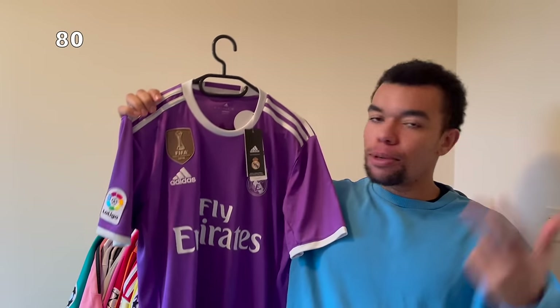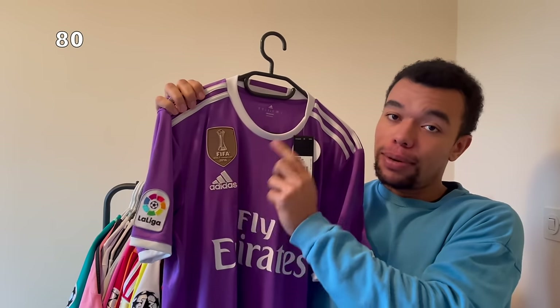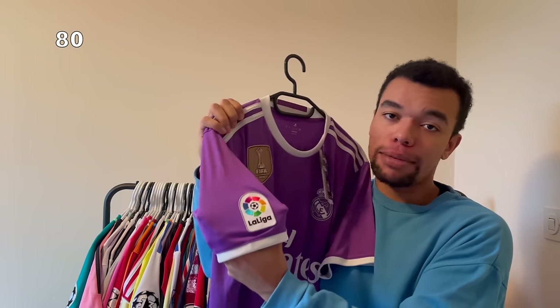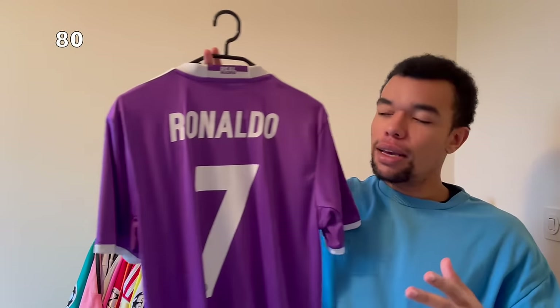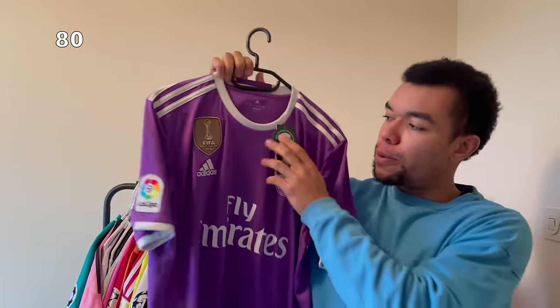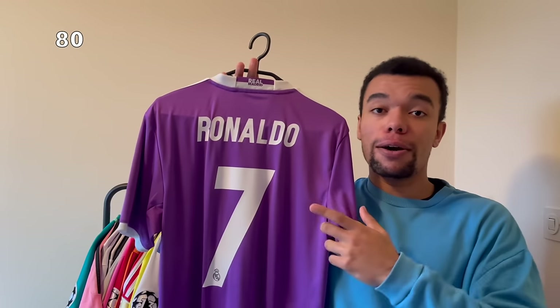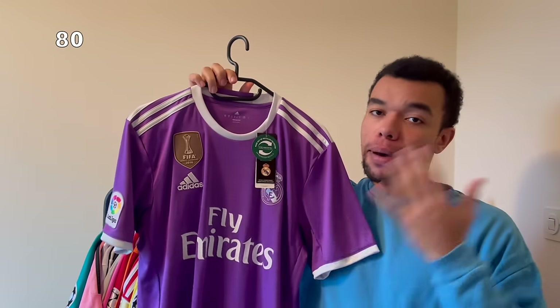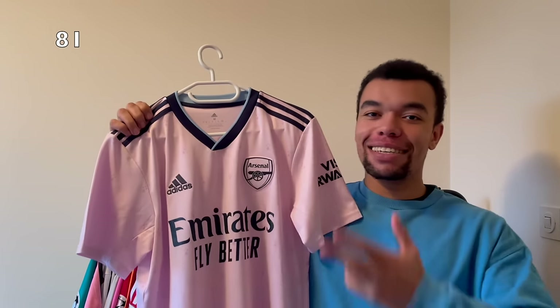Now it's time for a special shirt you've seen on my channel before - the Real Madrid 16-17 away shirt with the FIFA World Champions badge of 2016. Unfortunately no Champions League patches, but I do have Ronaldo on the back. These shirts are so hard to find, especially brand new with tags. I printed this shirt myself and made a video about it - this is definitely one of my best pickups of this year.